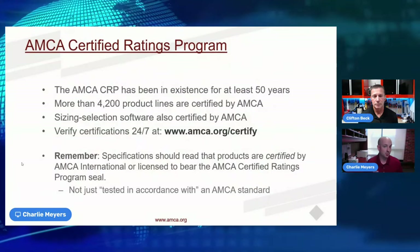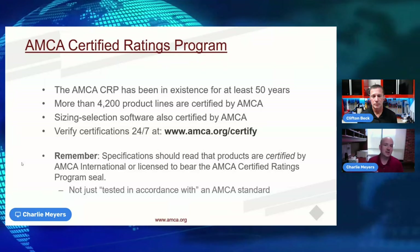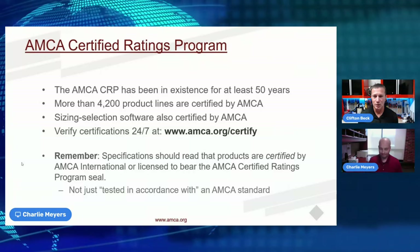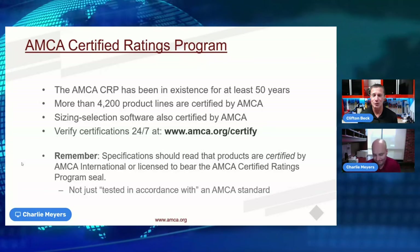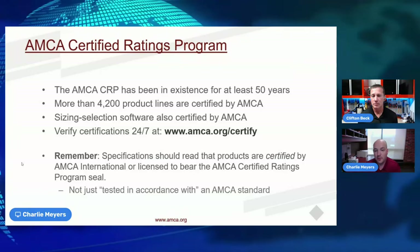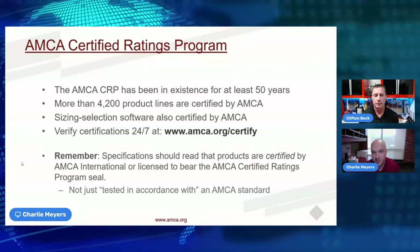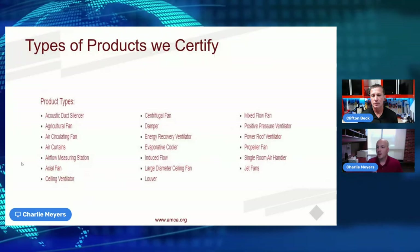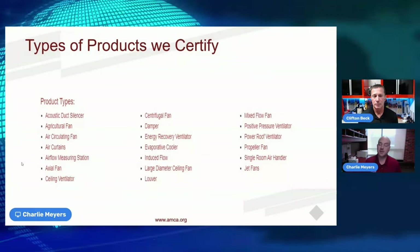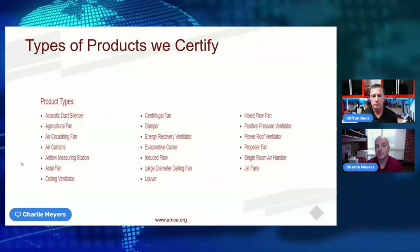Testing in accordance with a standard may be fine for a true one-off where the unit you receive is the exact one tested, but for any continued production of that product, nobody can verify performance. If a blade pitch changes, a motor changes, or a capacitor changes, that could affect system performance. Always look for statements such as 'certified by' or 'licensed to bear the AMCA certified ratings program seal.'